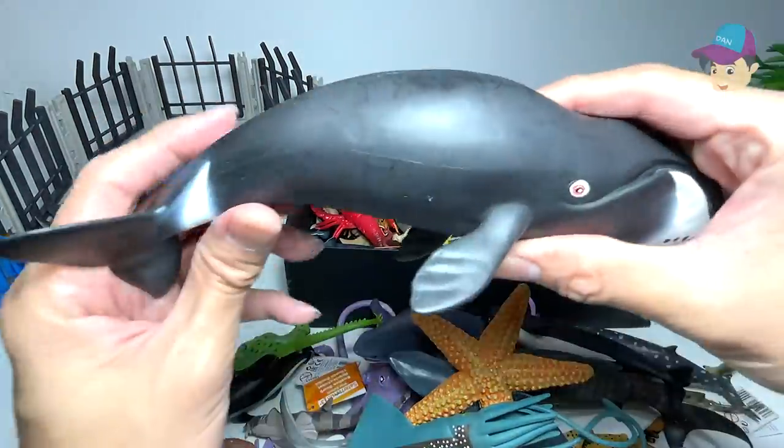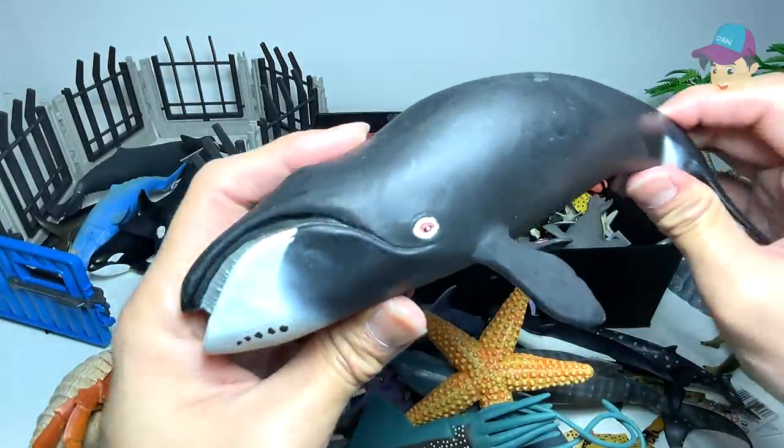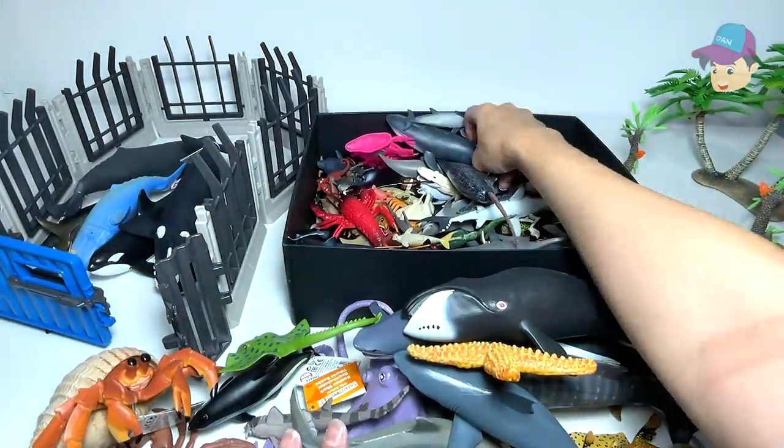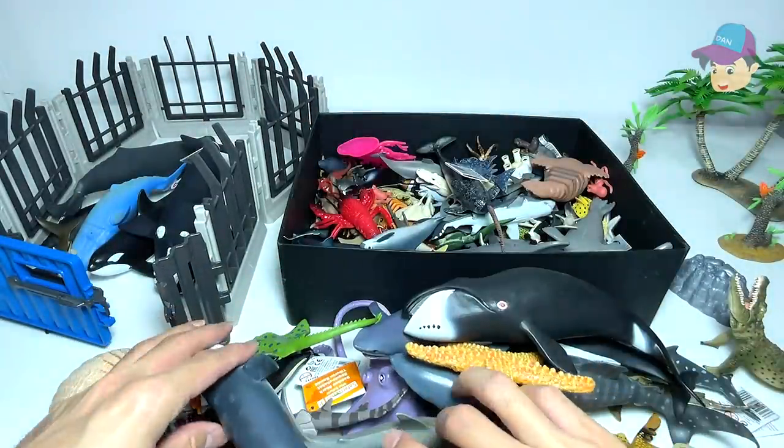And this is a bowhead whale, if I remember correctly — a huge whale right over here. This figure is from Safari Ltd. And this is a blue whale. Really nice one.